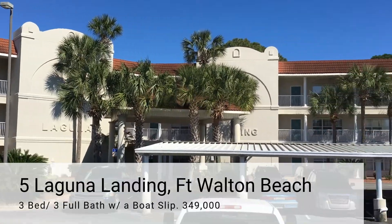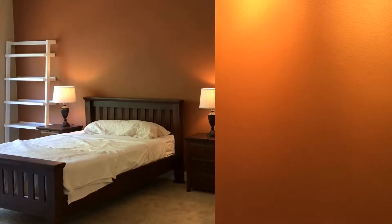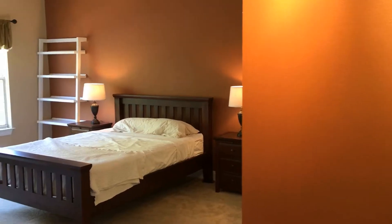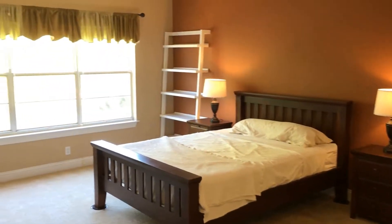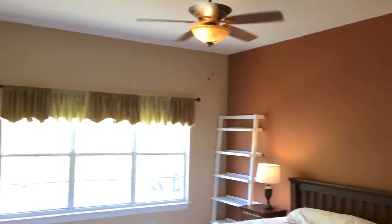Today, I'm going to show you the master bedroom of our Laguna Landing condominium. At 14 by 15 feet in size, this room is quite large. It also has 10-foot ceilings and a huge window that looks at the park and bayou.